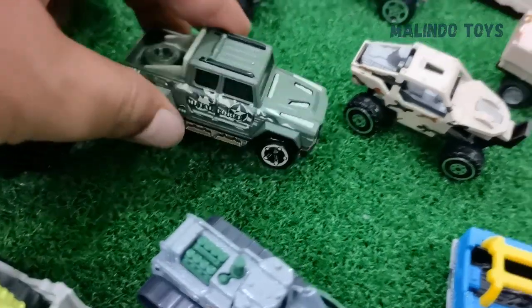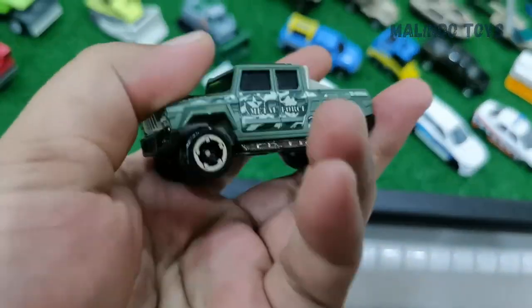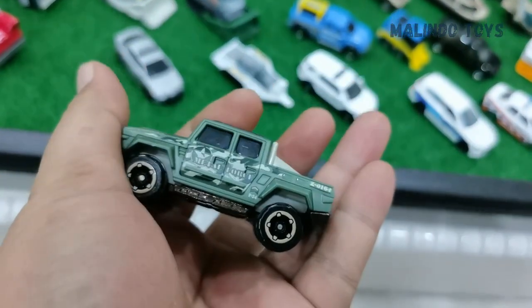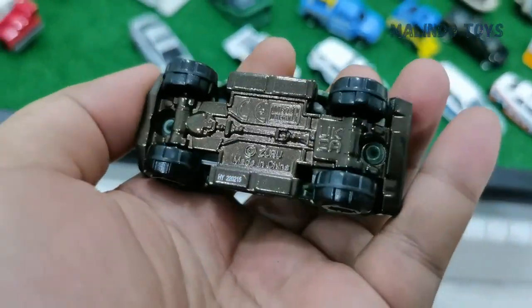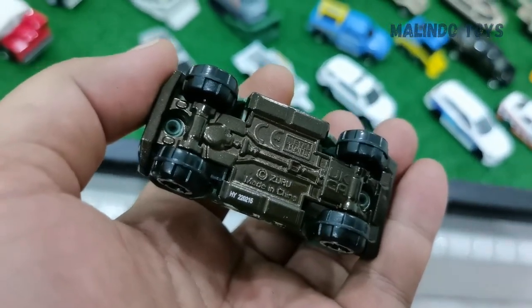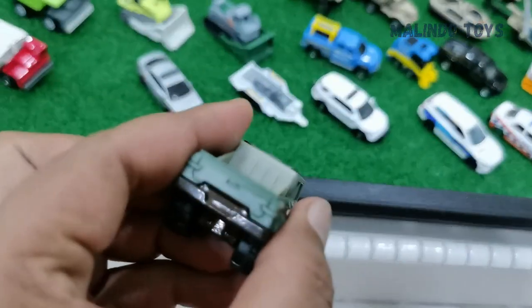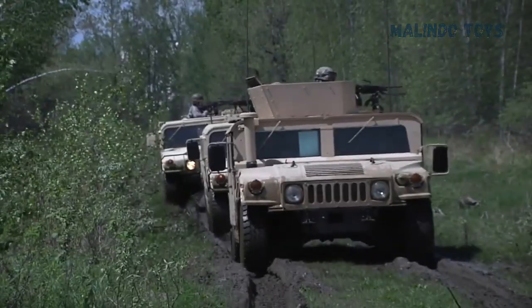This one is a Humvee for the army — very good material! And this one is Metal Zuru, made in China — very good quality.